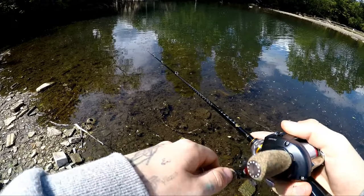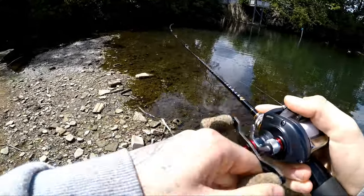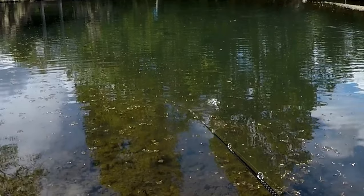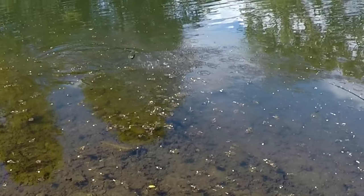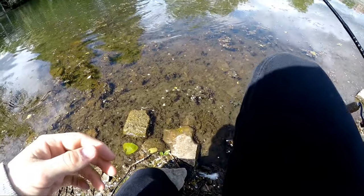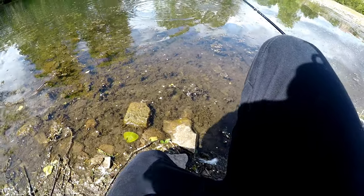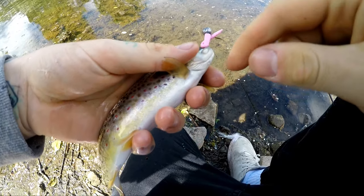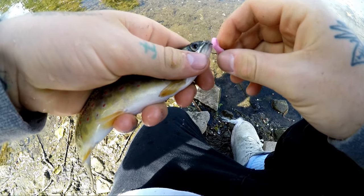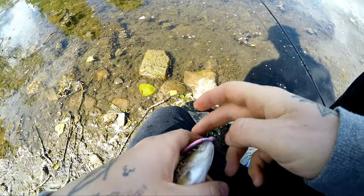Just had a little hit — there we go, there's a little one! Super tiny one. Come on, let's get this guy in. We'll wet our hands and let him do his thing. Come on little dude, you're all right. Let's get him all unhooked — he's wrapped around himself a little bit there. Come on, you're all right.